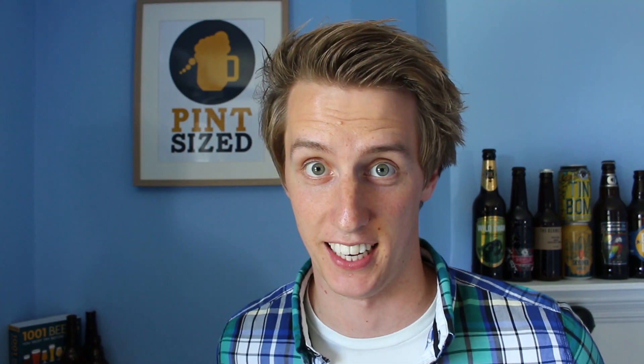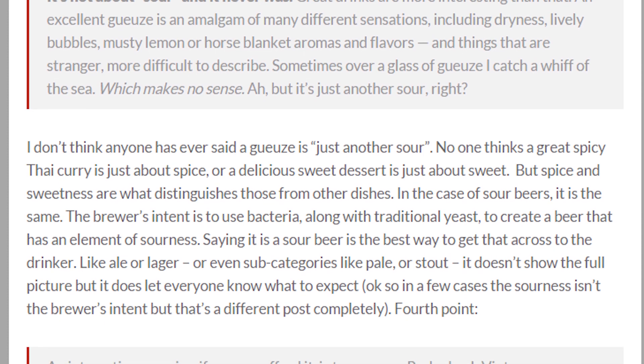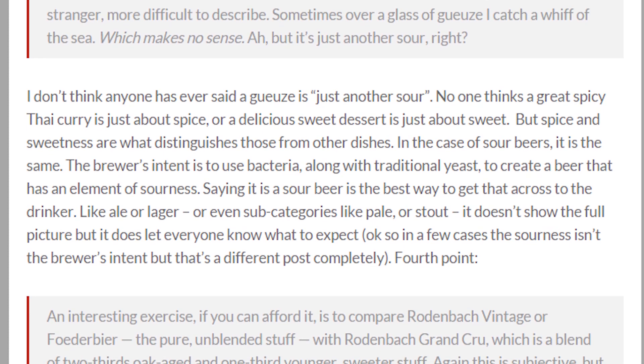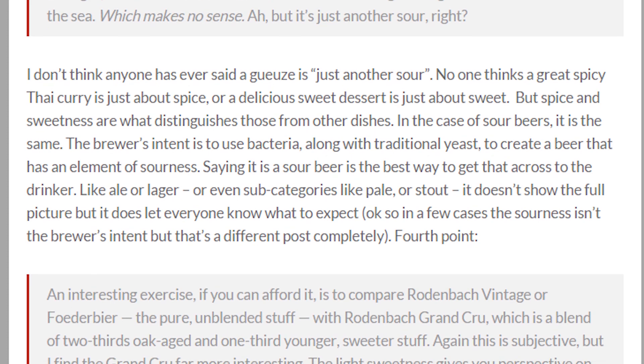Ale of a Time sums it up perfectly. No one thinks a great spicy Thai curry is just about spice, or a delicious sweet dessert is just about sweet, but spice and sweetness are what distinguishes those from other dishes. In the case of sour beers, it's the same. The brewer's intent is to use bacteria, alongside traditional wheat, to create an element of sourness. Then saying it is a sour beer is just the best way to get this across to the drinker, like ale or lager, or even sub-categories like stout and pale. It doesn't show you the full picture, but it lets the drinker know what roughly to expect. Is the author trying to say that every beer needs a detailed explanation of what the drinker can expect? I wouldn't want that on a beer label, to be honest.